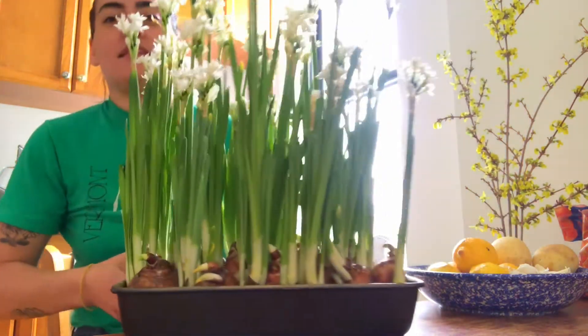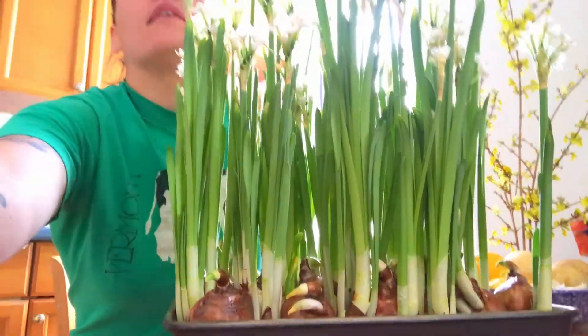Whoa! So we can see basically all of the bulbs and flowers have blossomed. It's like a field of white flowers.